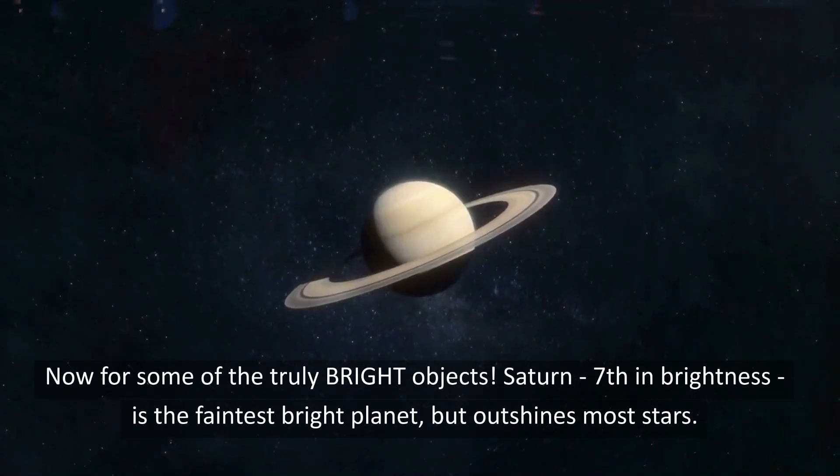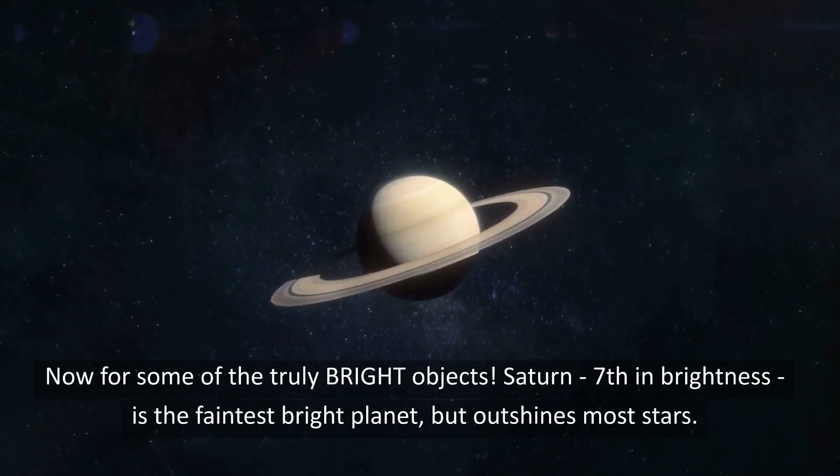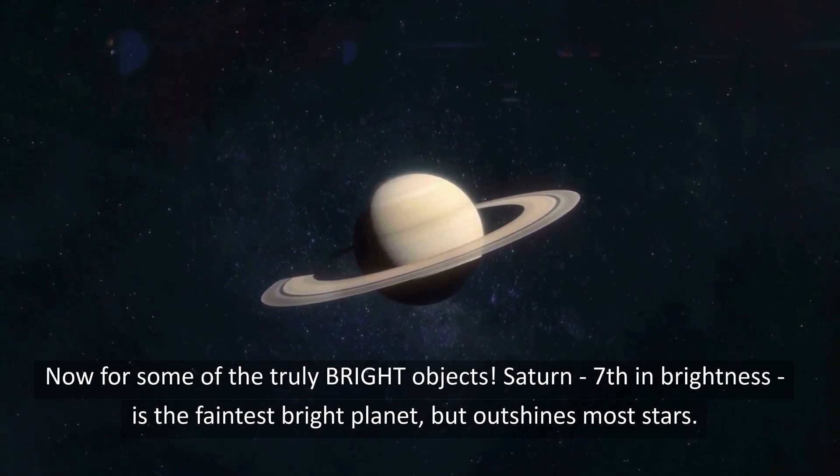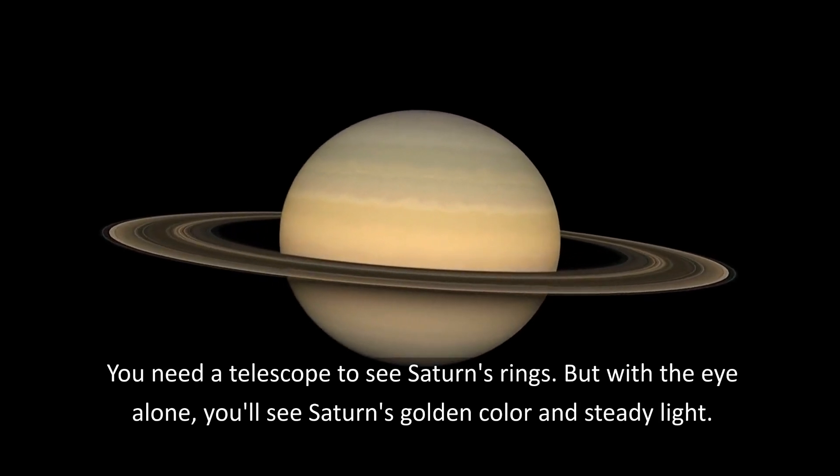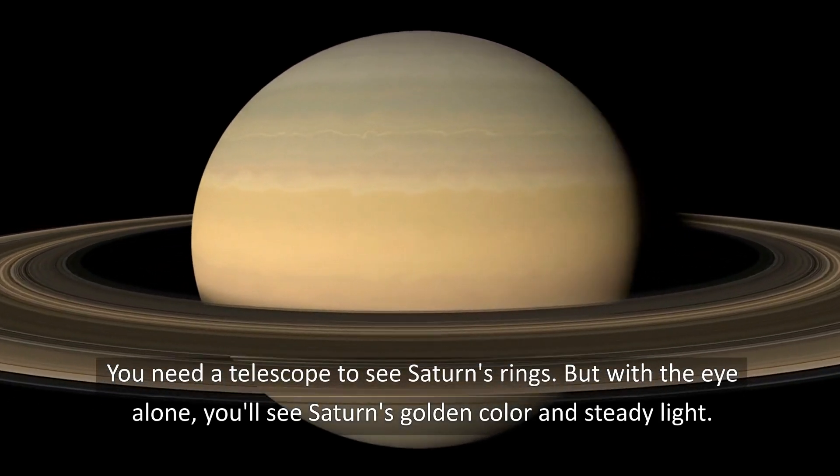Now for some of the truly bright objects. Saturn, 7th in brightness, is the faintest bright planet, but outshines most stars. You need a telescope to see Saturn's rings, but with the eye alone, you'll see Saturn's golden color and steady light.